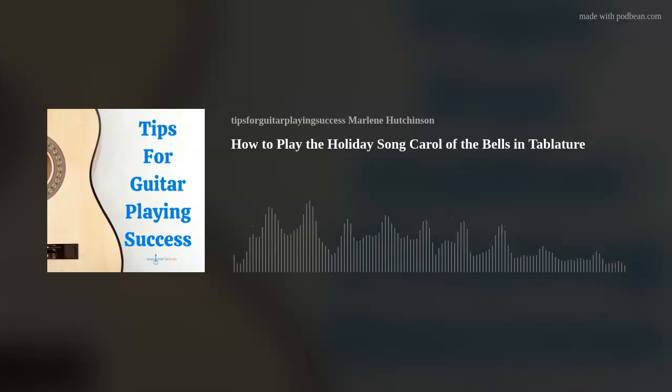This podcast is brought to you in part by Gator. Whether you just need a bag to gig with on the weekends, or a frequent flyer needing a flight-friendly TSA series case, or a dedicated road warrior bringing your instruments on tour, Gator has a solution for you.